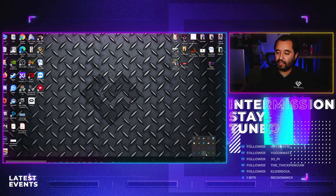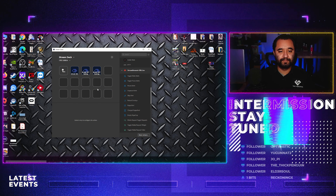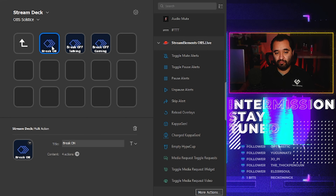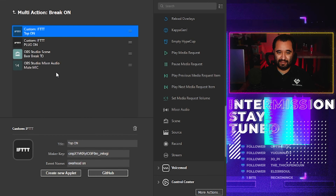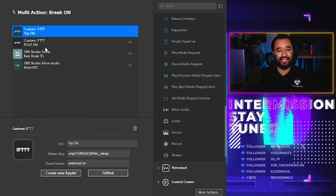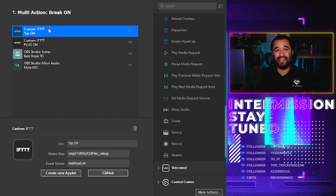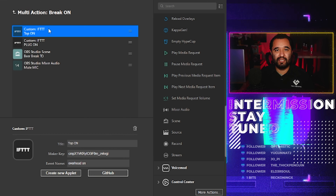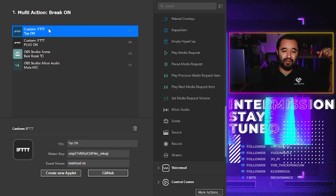Let me pull up the Stream Deck software and show you guys the sequence that works in there. Let's go over to the desktop scene and pull that up. So here's the beer break folder. Break on — that's what I'm pushing to get from here to there. Let's look in here. I've got four things. That's it. Four things, not that complicated. The complicated part is setting up the smart plugs with If This Then That, and that is covered in the video linked up here — definitely linked down in the description, so make sure you look there for it.